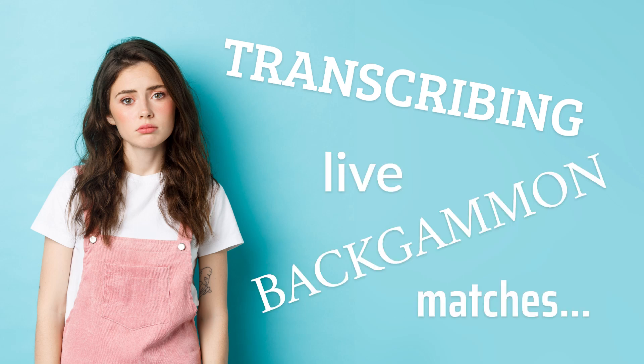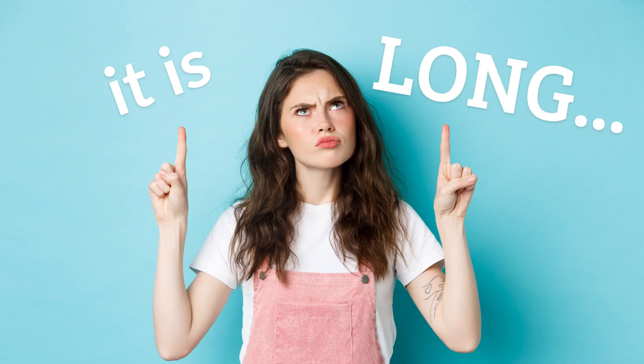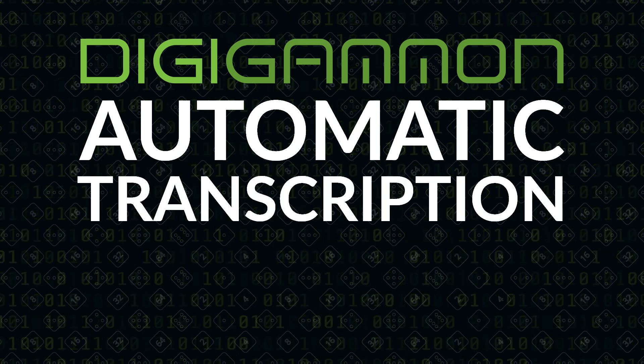Transcribing live backgammon matches is long and annoying. I wish there was another way. There is another way: Digigammon Automatic Transcription System.